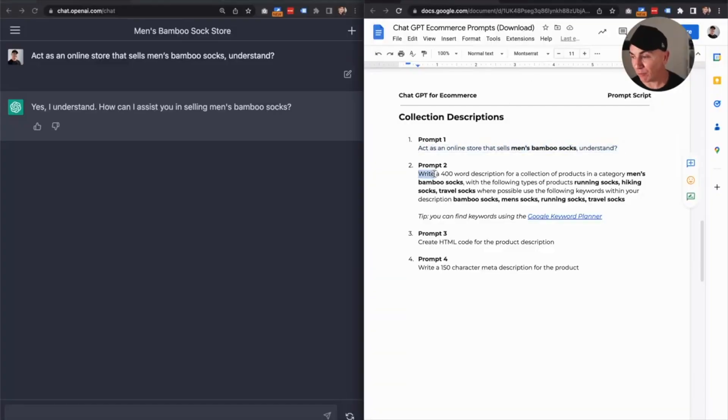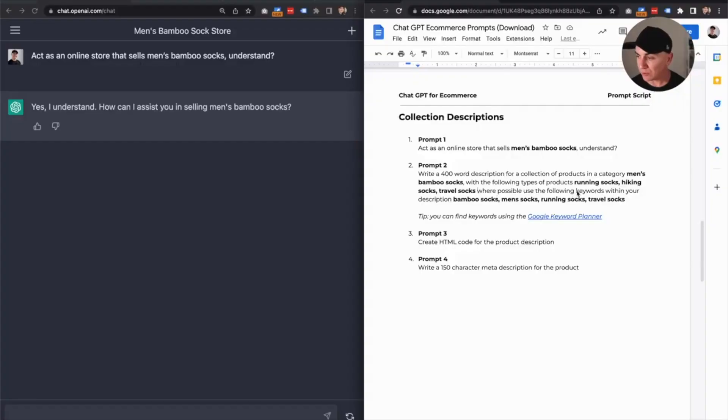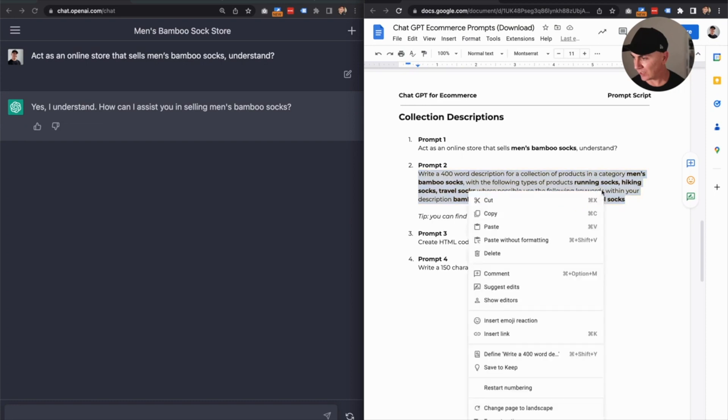For prompt number two, we want to write a 400-word description for a collection of products in the category of men's bamboo socks, with the following types of products: running socks, hiking socks, and travel socks. And we say, where possible, use the following keywords within your description — bamboo socks, men's socks, running socks, travel socks. We've used the Google Keyword Planner to get these keywords, and we want to embed them in this description so that when this store gets scanned by Google's search engine, it's going to know what the store is about and be keyword relevant. This is going to be great for SEO.